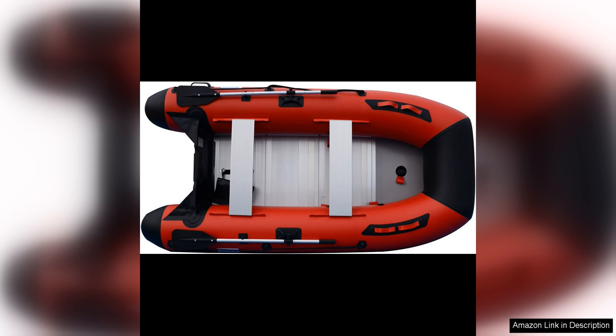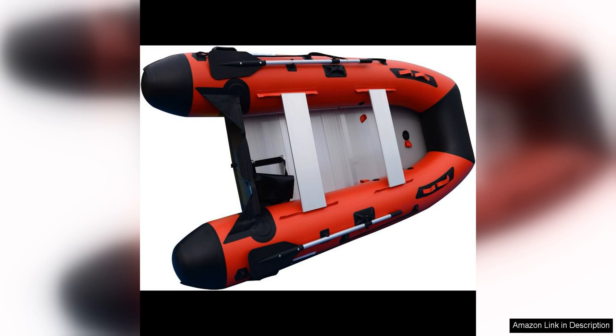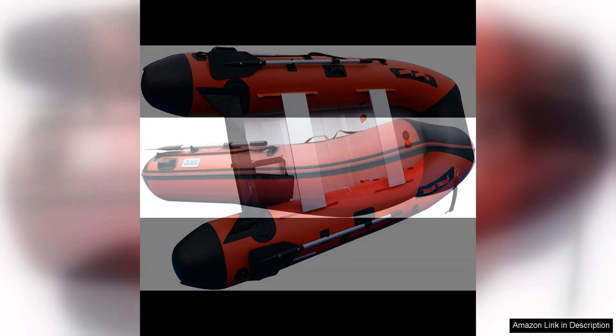Another great feature of the Briss Tenth Inflatable Boat is its portability. When deflated, the boat can easily fit into the trunk of a car or the storage compartment of an RV, making it ideal for those who like to explore different bodies of water. The boat also comes with a carrying bag for easy transportation.